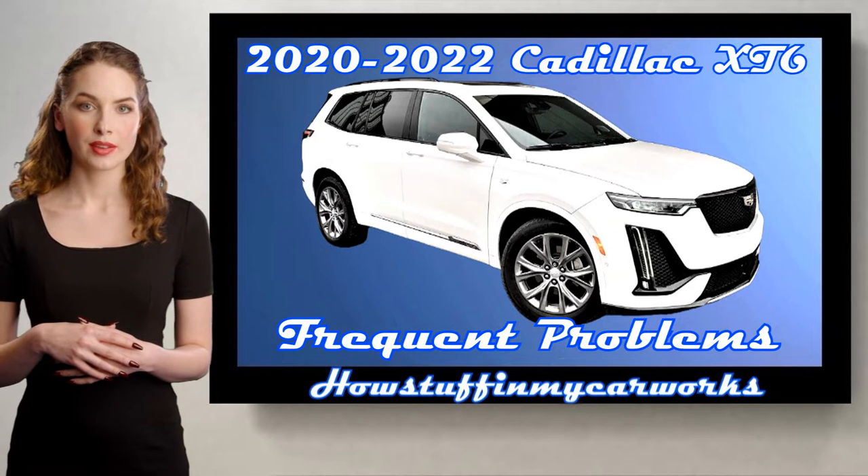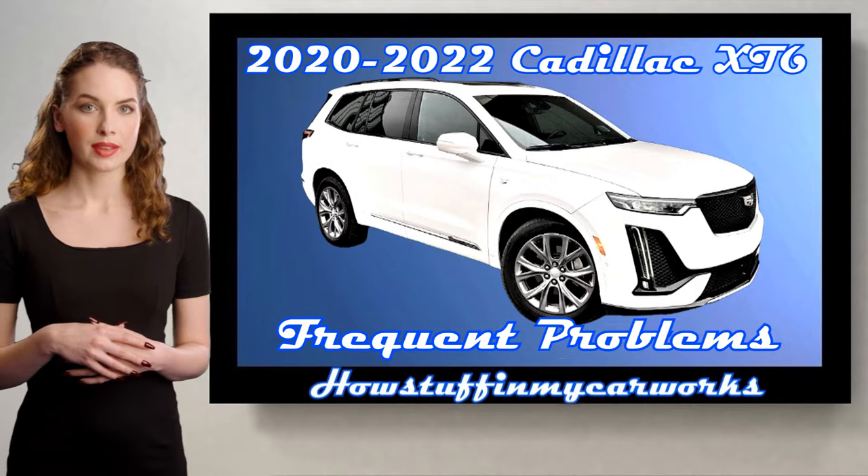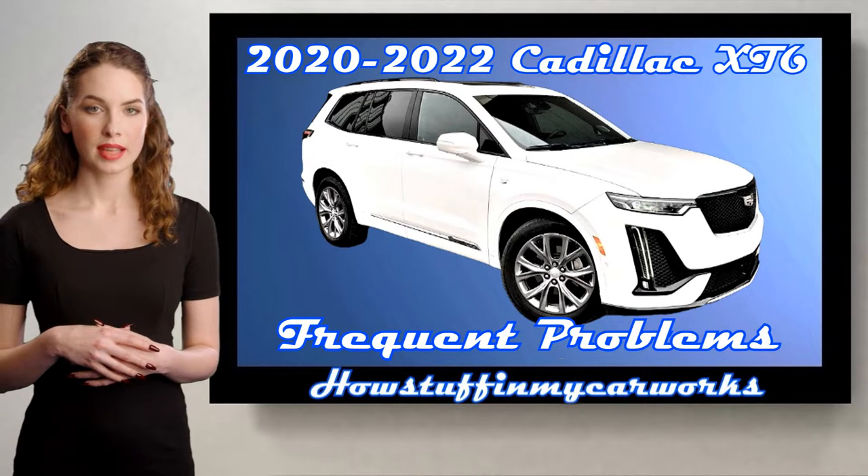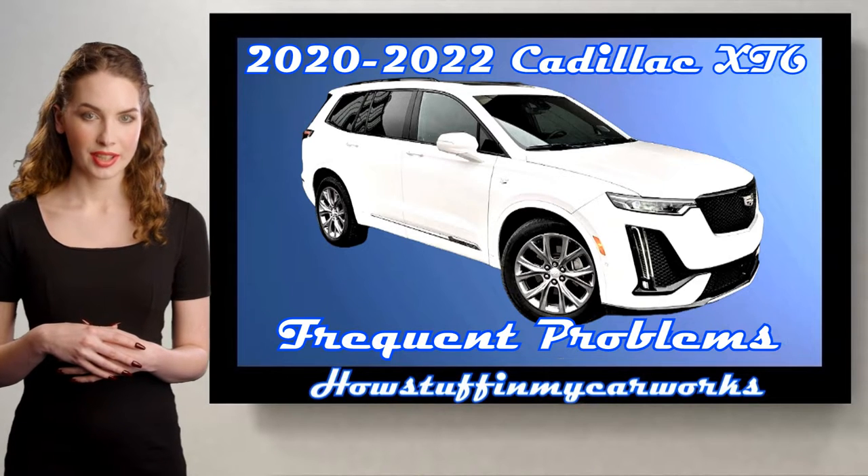Hi everyone, welcome to our channel. In this video I will mention common problems that 2020-2022 Cadillac XT6 Sport Utility Vehicles are prone to experience.